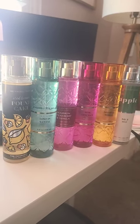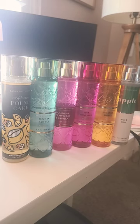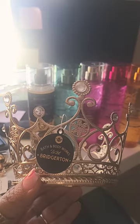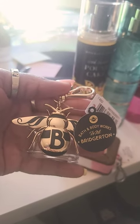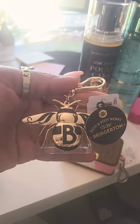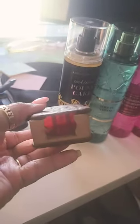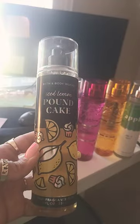Hey, I came to share my small Bath & Body Works haul. I know I didn't need any more body sprays, but I did order a few. I also ordered this little candle holder — I think it is so cute. I definitely needed this pocket bag holder; if you know, you know why I got the letter B. I also wanted this one right here, a little pocket bag holder, super cute for the summer.